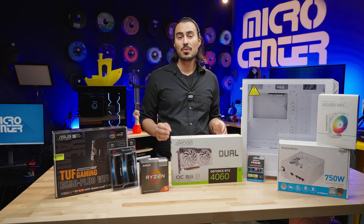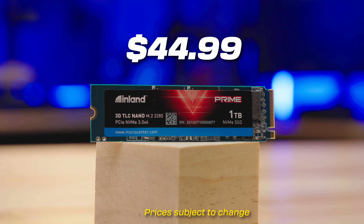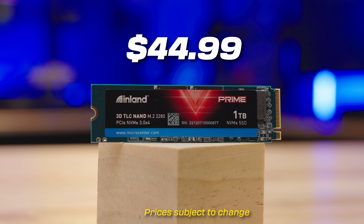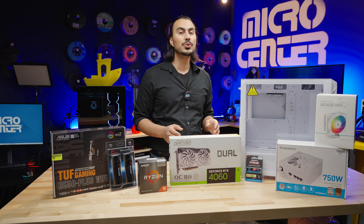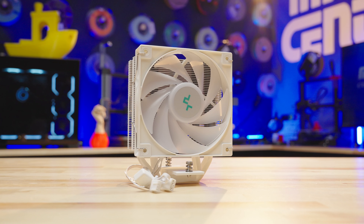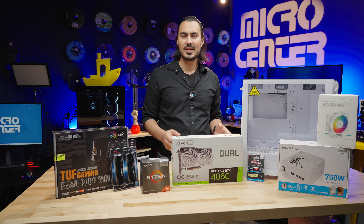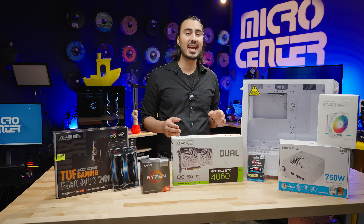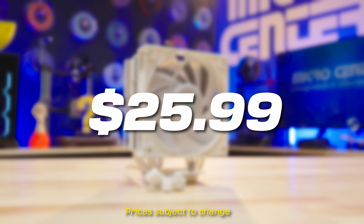For the SSD, we have a 1 terabyte NVMe M.2. This is going to house our operating system and our games, and we got this for $44.99. To cool the CPU, we went with the Deepcool AG400 — a single tower cooler that comes with one fan. We went with an air cooler instead of an AIO because air coolers can be more budget-friendly. This Deepcool was $25.99.